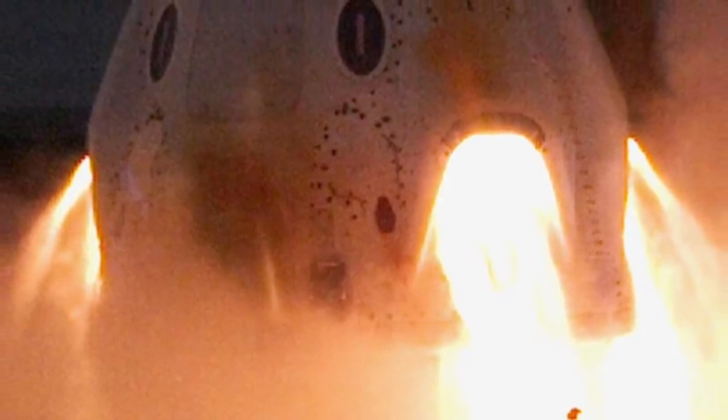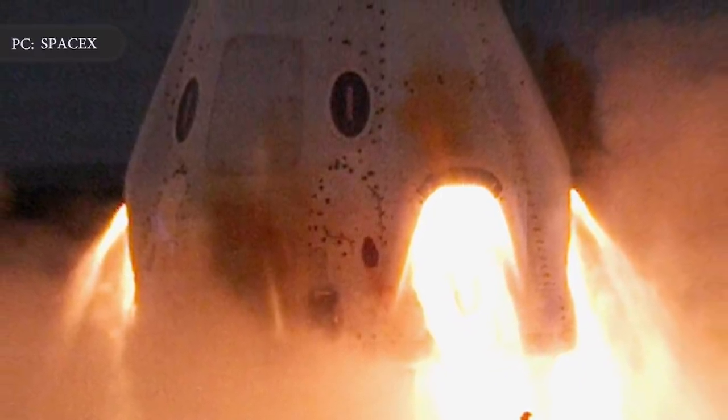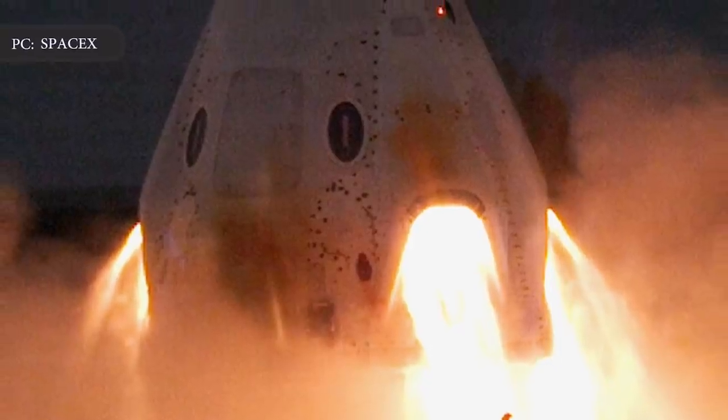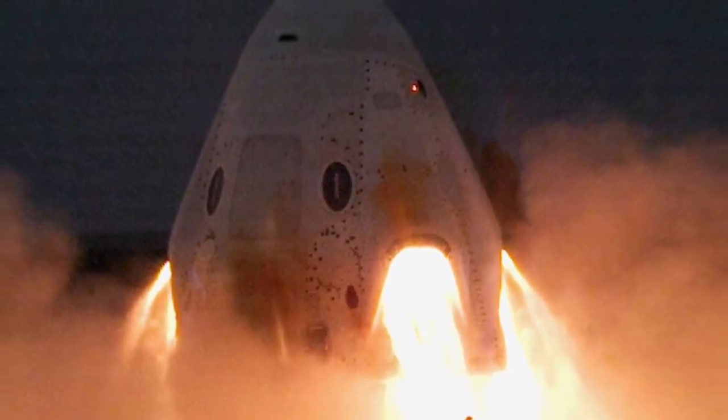In this video, Engineering Today will discuss SpaceX's Crew Dragon spacecraft, which fired up its emergency escape engines. SpaceX passes Crew Dragon tests that previously ended in an explosion.